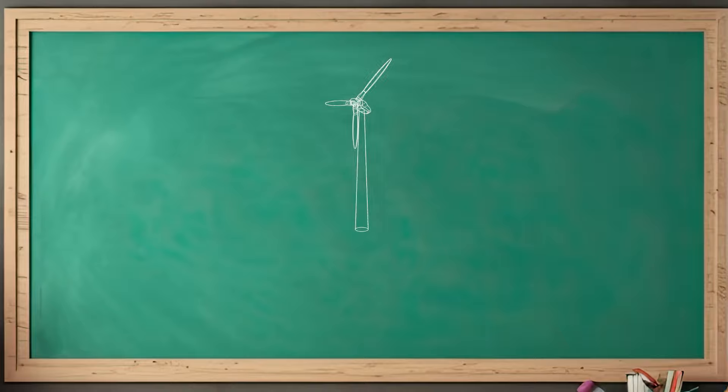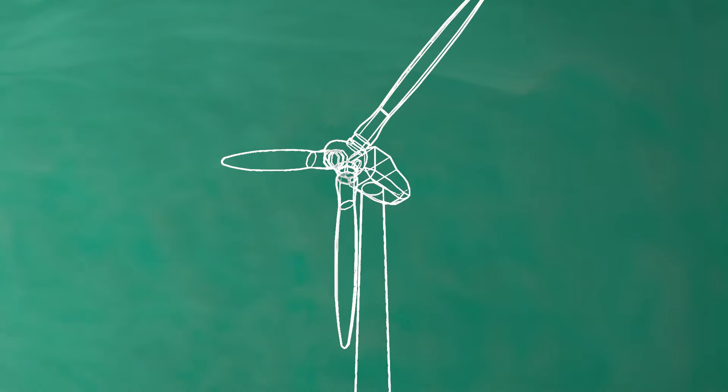Those smaller sticks are called blades, made up of fiberglass reinforced polyester — an especially durable material that allows structures to stand up against high winds, severe thunder, and even hail.